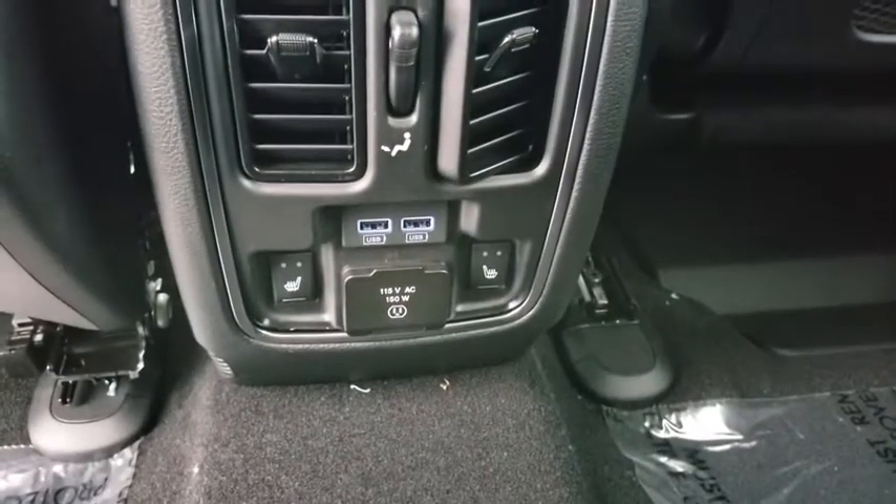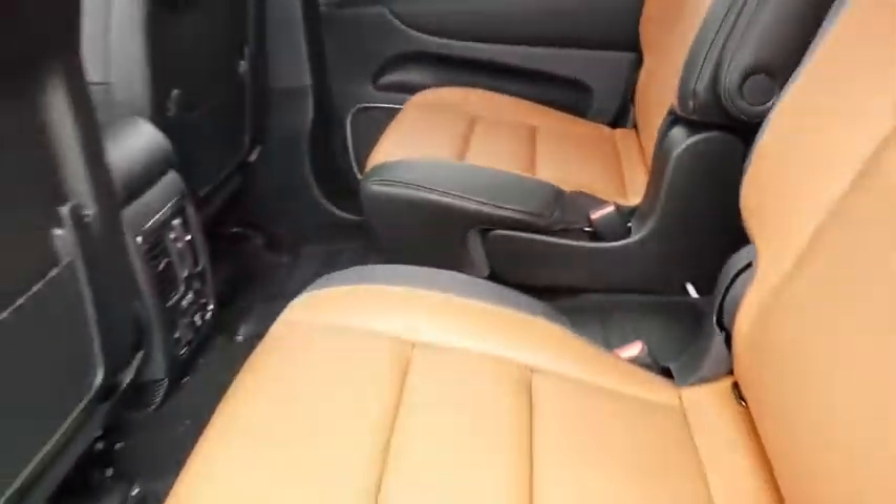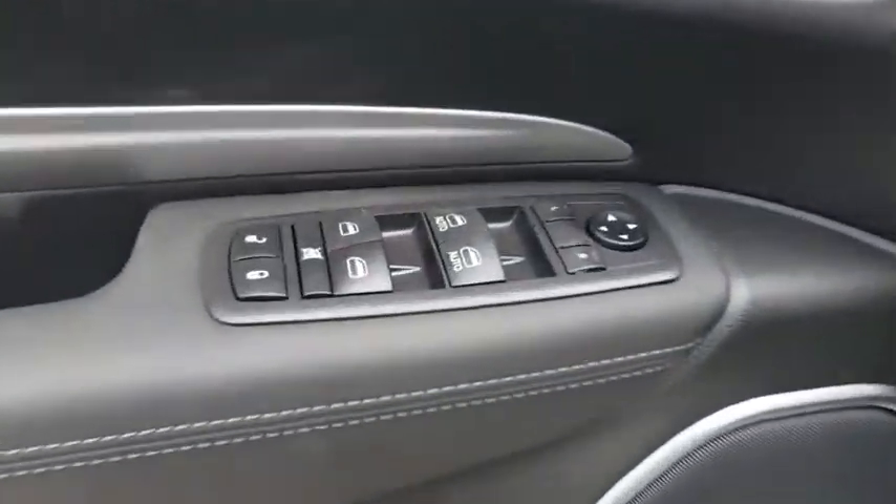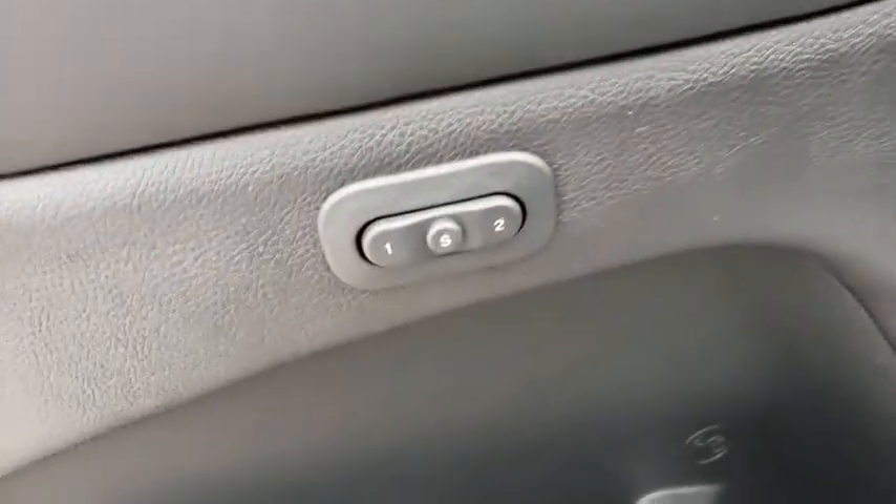Power liftgate, leather-wrapped steering wheel, Bluetooth, adjustable steering wheel, power steering, cruise control, aluminum wheels, four-wheel disc brakes, auto-dimming rear-view mirror, keyless start.